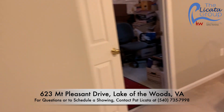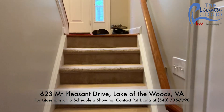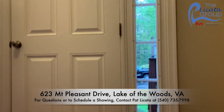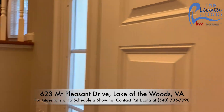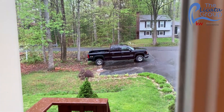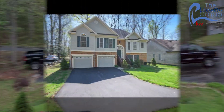Let's conclude our wonderful tour by taking a left-hand turn, going back up the stairs, and saying goodbye to our wonderful tour at 623 Mount Pleasant. For more information, just contact the Lakota Group. And just think — this could be your view out the front door. Not too bad, I would say. Have a great day!